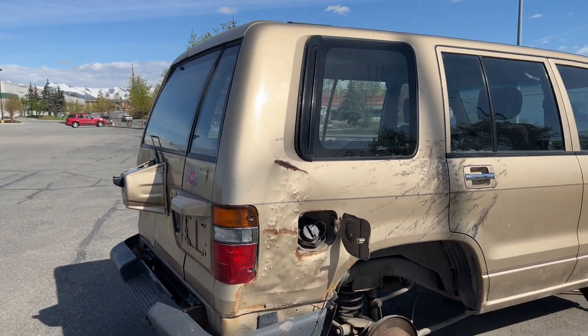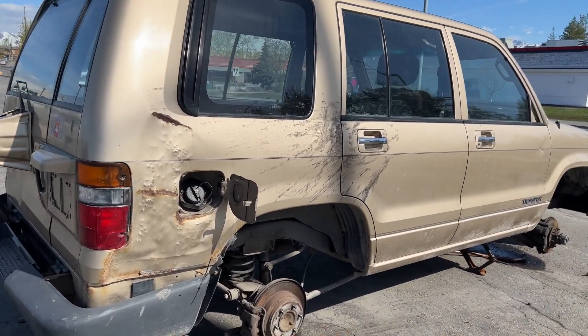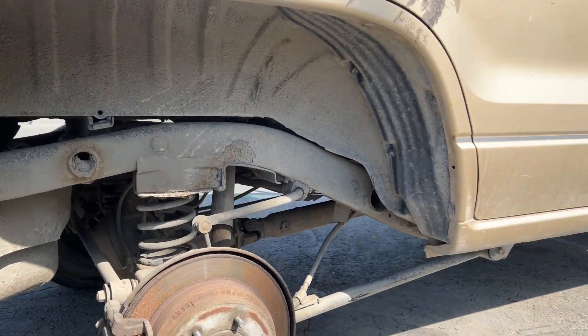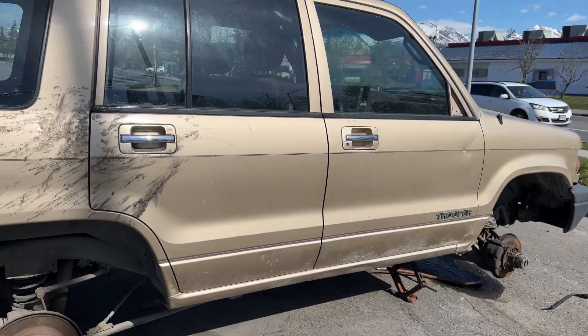Last winter when I bought that Astro Van from the auction it was the same deal — tinkered inside, drug related. This Trooper still has the axles and drivelines attached, the frame is pretty decent and not rusty at all, it still has the transmission, and even still has the Trooper decal.